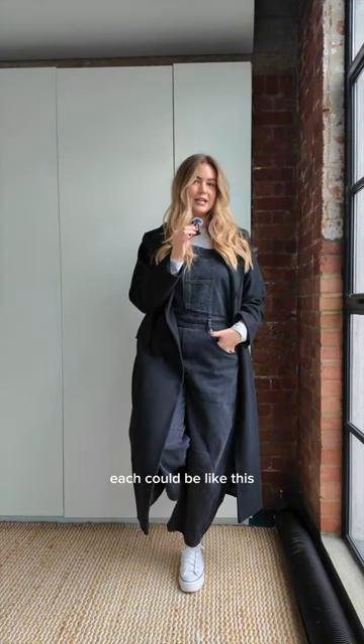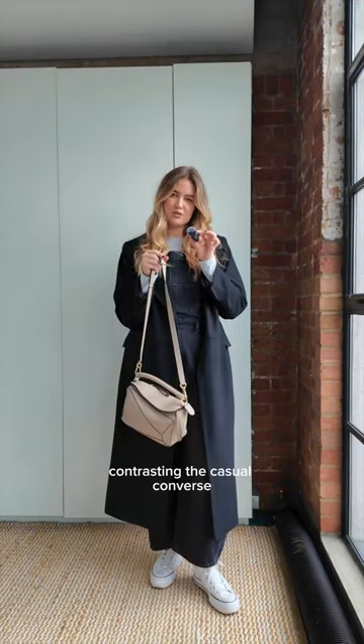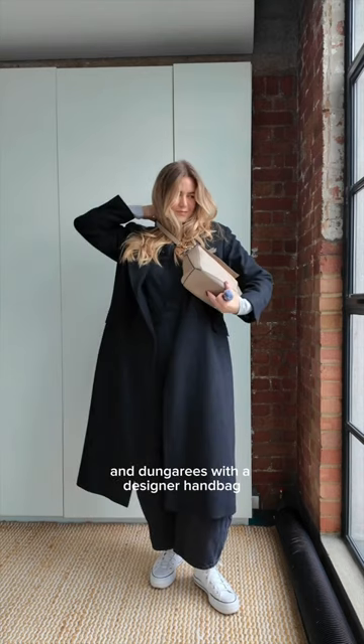Let's try one each — could be like this, also works like this. Okay, I'm gonna go trainers. Contrasting the casual Converse and dungarees with a designer handbag, and for extra detail...